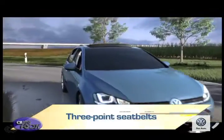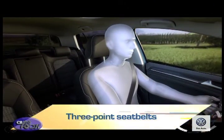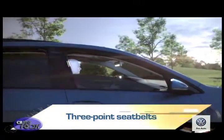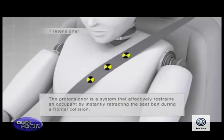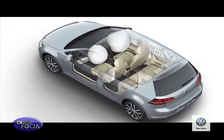All Volkswagen cars come with three-point seatbelts for all passengers. This keeps passengers restrained during a car crash and also reduces the risk of passengers hitting the dashboard, steering wheel, and even the windshield. Going further, Volkswagen uses pretensioners which retract instantly, removing excess slack in the event of a crash.